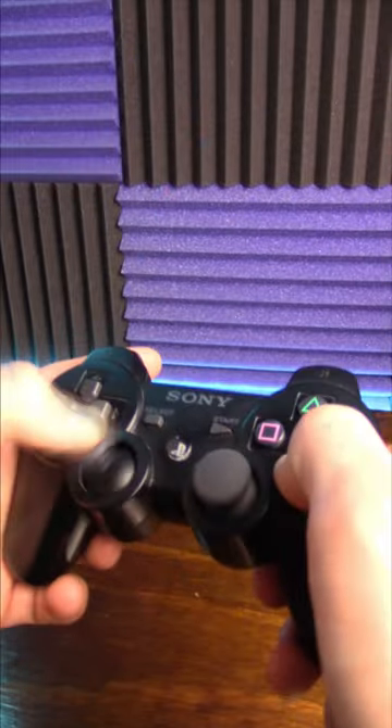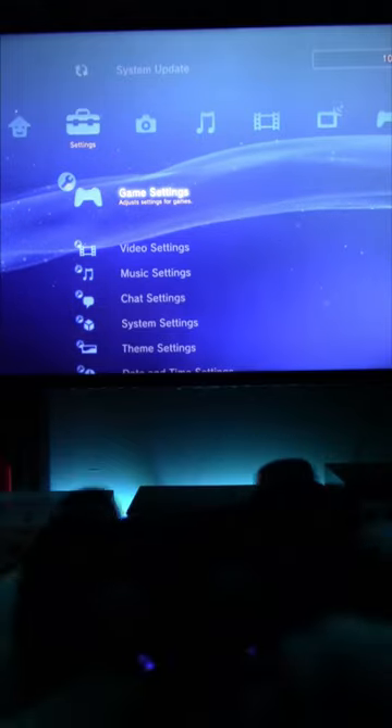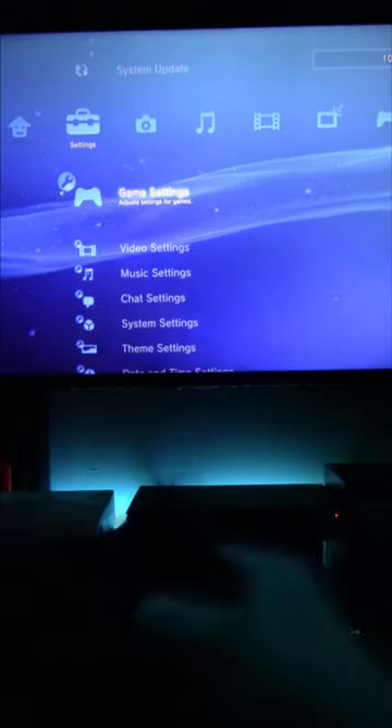And speaking of this controller, it actually has motion control technology built into it, and while it's quite underutilized in games, it does have an effect on the home screen. Moving the controller to the left or right causes the particles on screen to move that direction as well, which is a pretty neat effect.